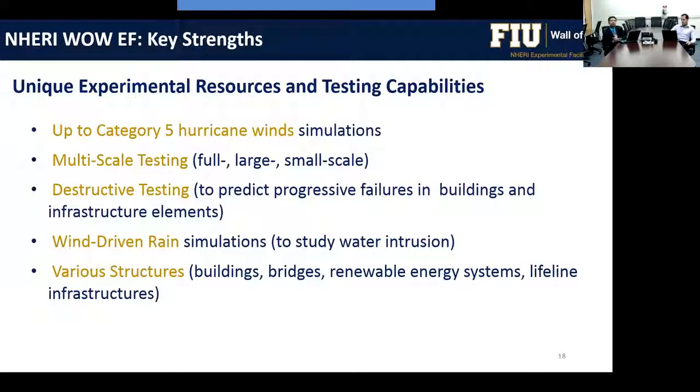What makes the wall of wind unique? We can simulate Category 5 hurricane winds in excess of 157 miles per hour. We are capable of multi-scale testing — from small scale models at 1:100 or 1:50, to large scale at 1:10 or 1:5, to full-scale testing of entire systems. As an open jet facility, we can perform destructive testing, studying progressive damage and failure modes. We can also produce wind-driven rain to study water intrusion through building envelope breaches and defects.